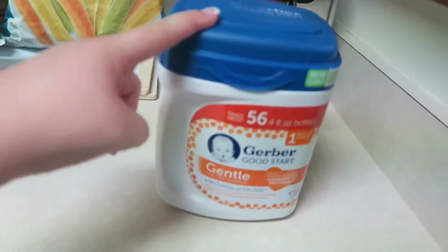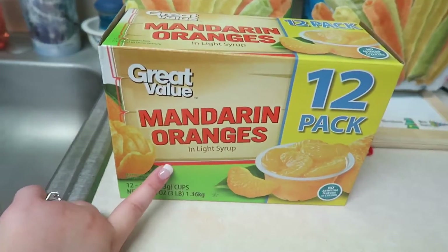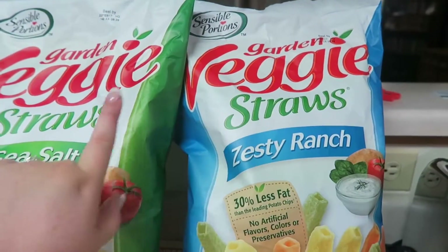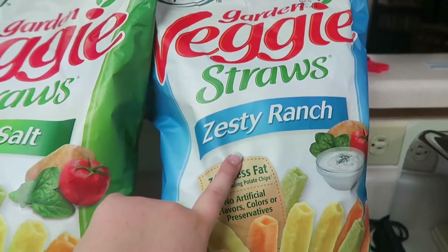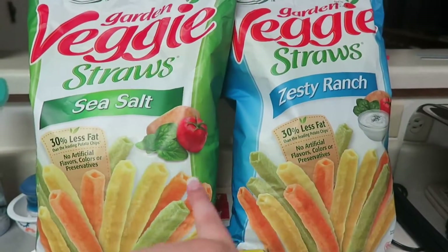Moving over here, we got formula for Mr. Carson. Some more mandarin oranges because we like to get these all the time. I wanted to try these veggie straws because I've never tried them — I got the zesty ranch and the sea salt. Tell me what you guys think of these. Are they good?